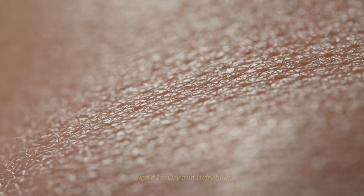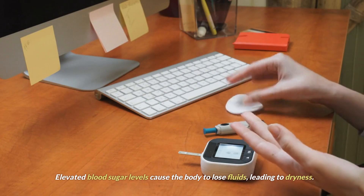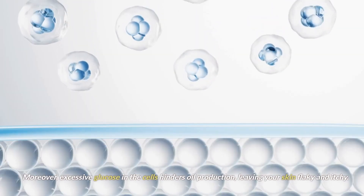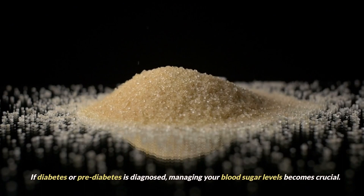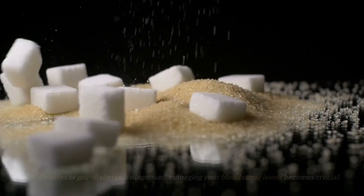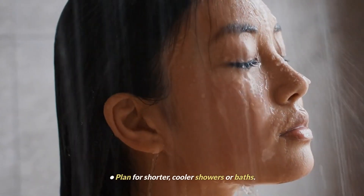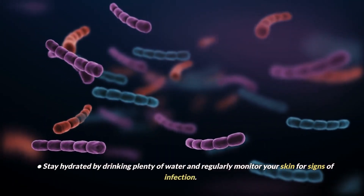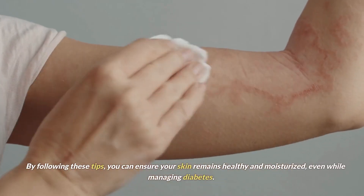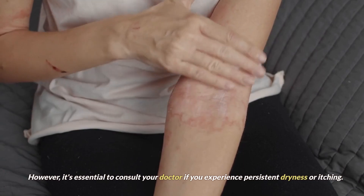Sign number 15: dry and itchy skin. Dry and itchy skin can serve as an early warning sign of diabetes. Elevated blood sugar levels cause the body to lose fluids, leading to dryness. Moreover, excessive glucose in the cells hinders oil production, leaving your skin flaky and itchy. If you suspect a connection between dry, itchy skin and diabetes, the first step is to visit your doctor for a blood test. If diabetes or pre-diabetes is diagnosed, managing your blood sugar levels becomes crucial. Tips include keeping blood sugar levels in check, planning for shorter cooler showers, moisturizing immediately after showering, staying hydrated, and regularly monitoring your skin for signs of infection. Consult your doctor if you experience persistent dryness or itching.